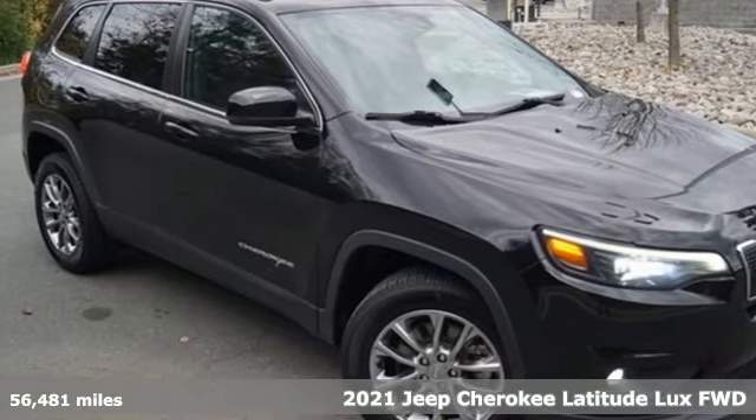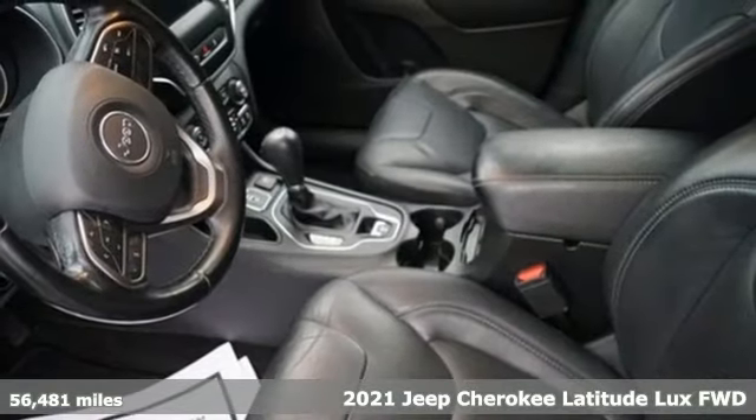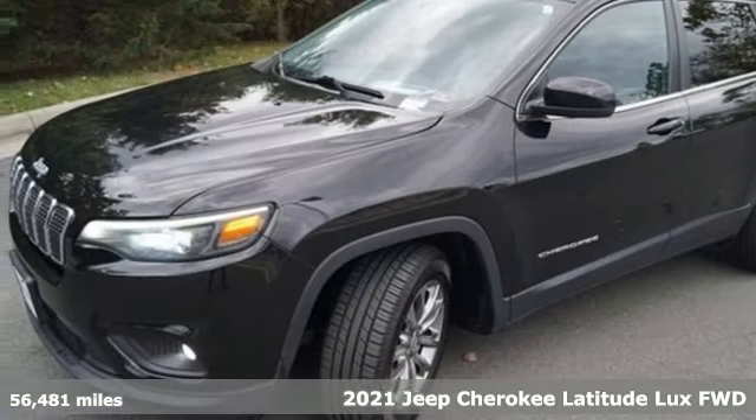Here's a 2021 Jeep Cherokee. Journey anywhere in a Jeep. It comes with the features you need and, better yet, want.